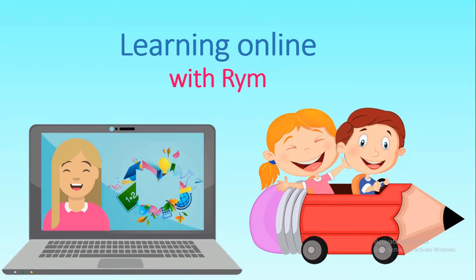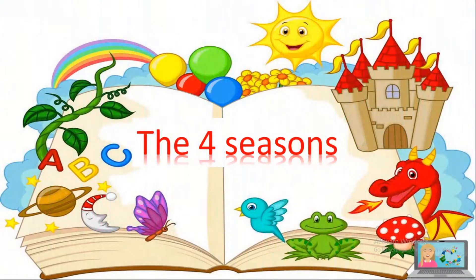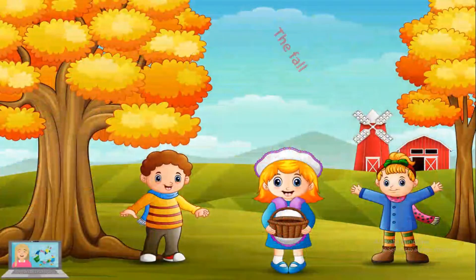Hello everyone and welcome to Learning Online with Reem. Today we're gonna learn about the four seasons. Let's start with the fall.